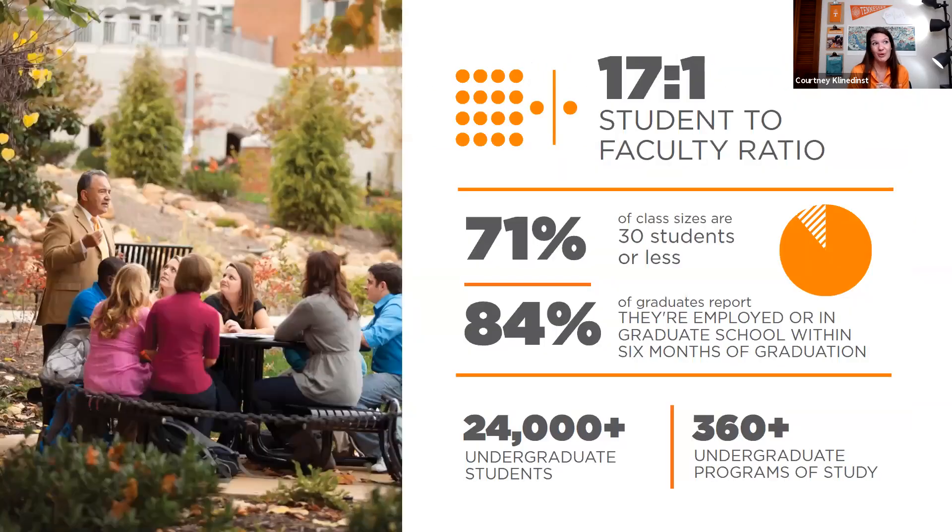A few numbers: we have a 17-to-1 student-to-faculty ratio. Even though we're a mid-sized university serving over 24,000 undergraduate students and total enrollment of over 30,000, 71% of our classes are 30 students or less. 84% of our graduates report they are employed or in graduate school within six months of graduation. We have a great retention rate of about 87% from first-year returning students. We have over 360 academic programs.